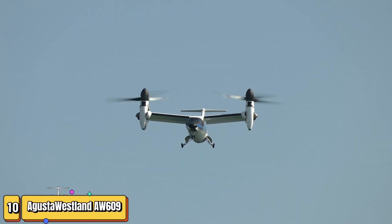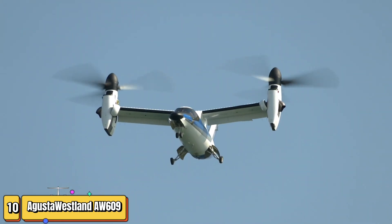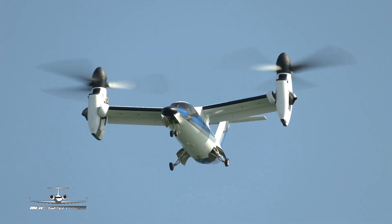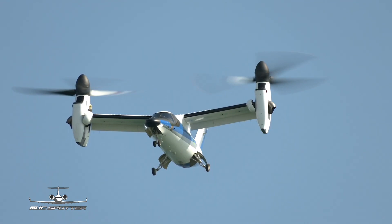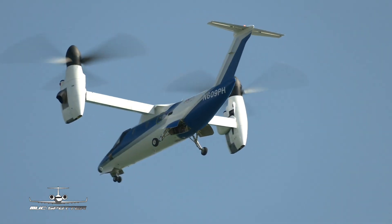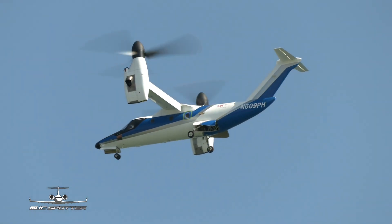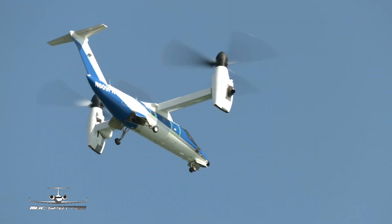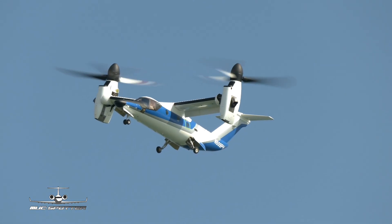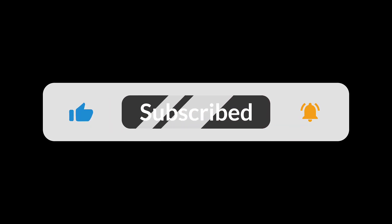You need to hear this if you're an aviation enthusiast — the future of air travel has arrived. Introducing the AgustaWestland AW609, a revolutionary tilt-rotor aircraft that's changing the game. This marvel can take off and land vertically like a helicopter, but soar through the skies like an airplane. The AW609 is perfect for both civilian and military missions — whether it's urban air mobility, search and rescue, or executive transport, this bird's got you covered. Capable of reaching speeds up to 316 miles per hour and cruising at altitudes of 25,000 feet, the AW609 combines speed and maneuverability in a way you've never seen before. Say goodbye to long runways and hello to endless possibilities. With its cutting-edge technology and unmatched versatility, the AW609 is the future of air travel today. The sky is no longer the limit — it's just the beginning.